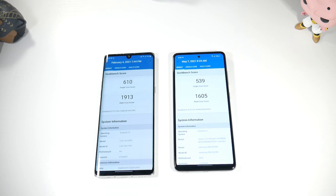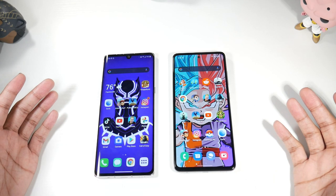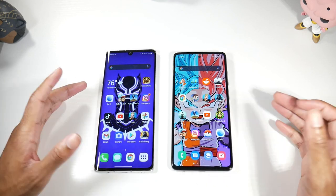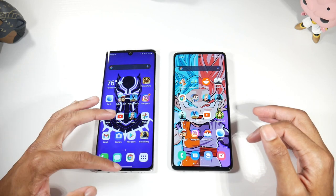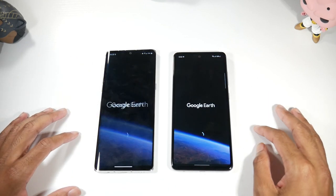Going over specs: on the A52 we have Android 11 with One UI 3.1, the Snapdragon 720G, Adreno 618, microSD support, 128GB internal storage, and 6GB of RAM. On the Velvet, it's upgradable to Android 11 but currently on Android 10, Snapdragon 765G, Adreno 620, microSD support, 128GB of storage, and 6GB of RAM. The Velvet is going to beat out the A52 in Geekbench scores, meaning if you're focused on performance or gaming, the Velvet will outperform the A52.